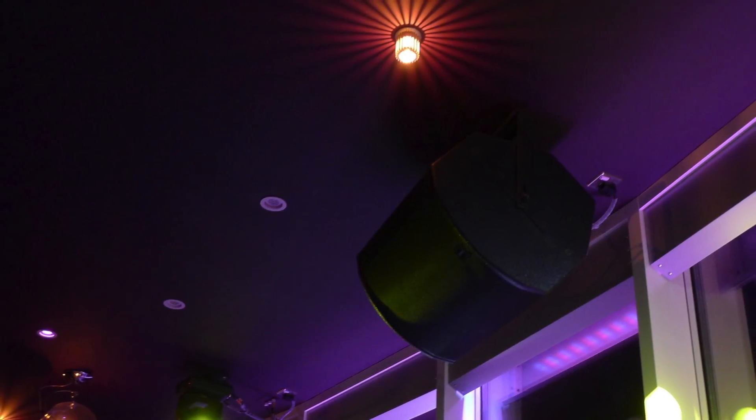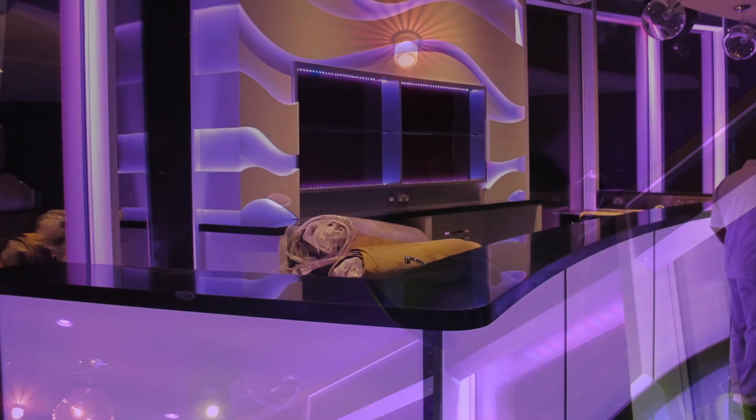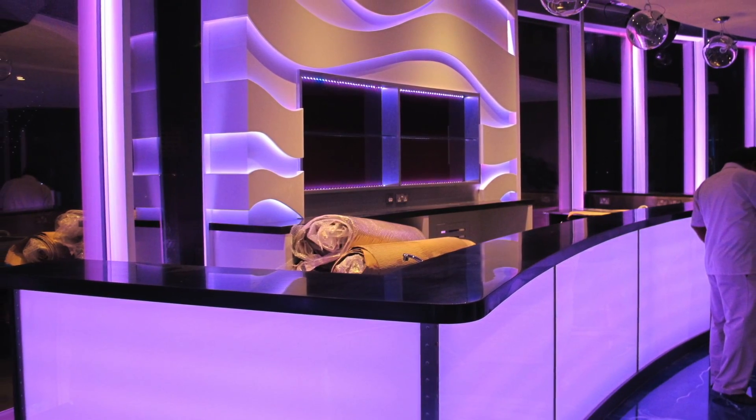1,680 channels of DMX, all integrated — some moving heads, some static lights, some general dimming for the architectural — and then also integrated with the audio where we're triggering various scenes from the audio. And everyone seems happy with the concept.